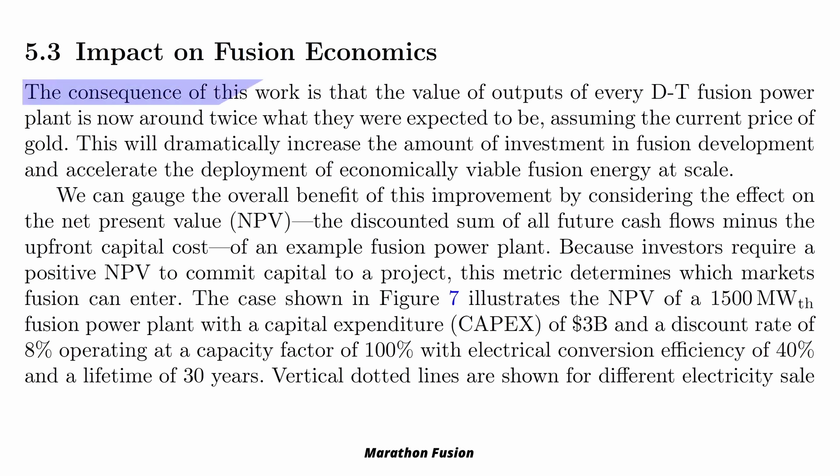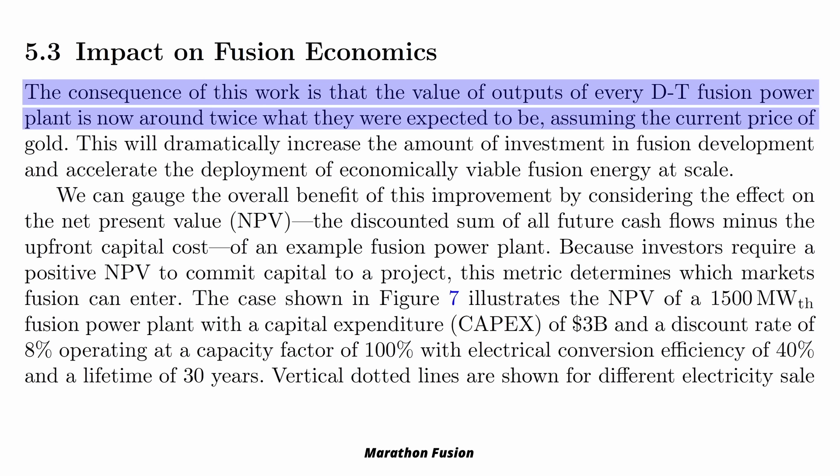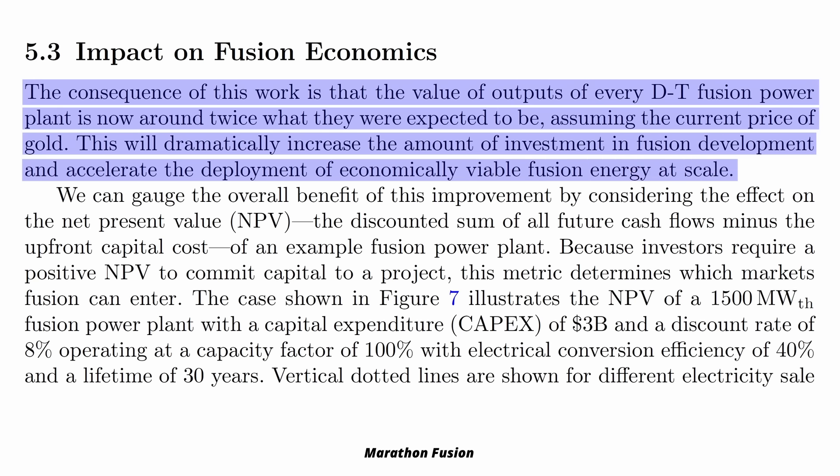As they write, the consequence of this work is that the value of outputs of every DT fusion power plant is now around twice what they were expected to be, assuming the current price of gold. This will dramatically increase the amount of investment in fusion development and accelerate the deployment of economically viable fusion energy at scale.